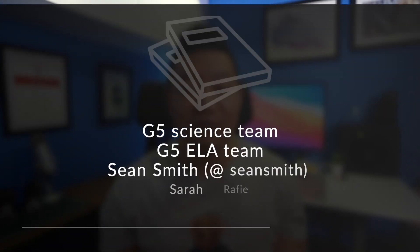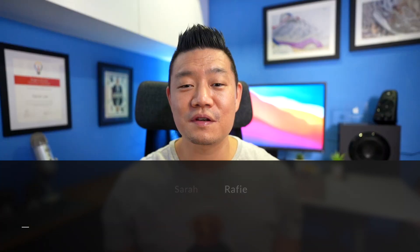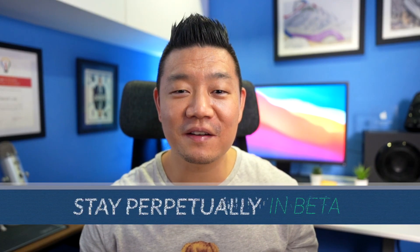I want to shout out the grade 5 science team, the ELA team, Sean, Sarah, and of course the students who participated in this learning experience for making all of this possible. Until next time, stay perpetually in beta, and I'll see you on the next one. Peace.